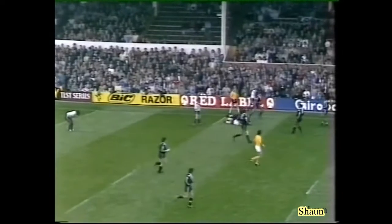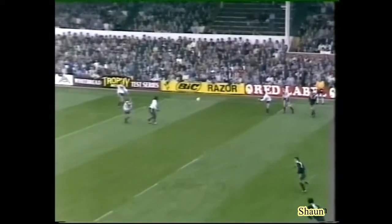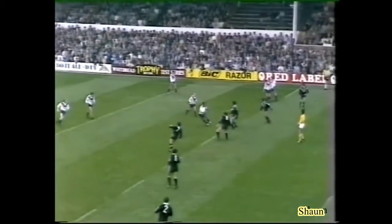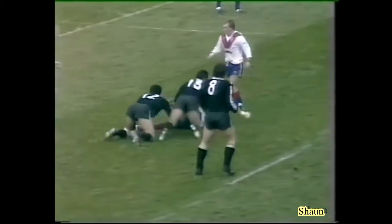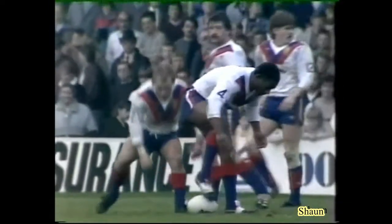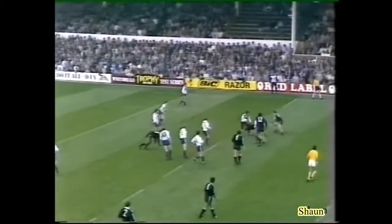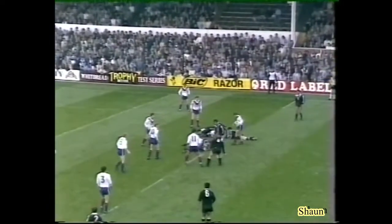Potter driving away. Seven minutes to go — Great Britain in the driving seat, four points. But of course there can be no slip-ups, there can be no mistakes. A try and a goal can eradicate that. To Hanley again — Fox. He's lost it.